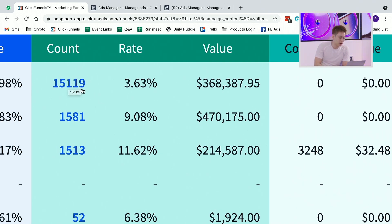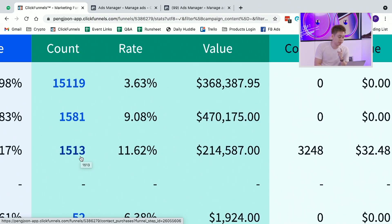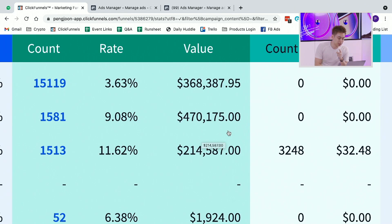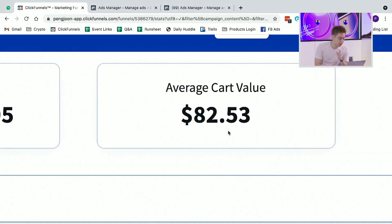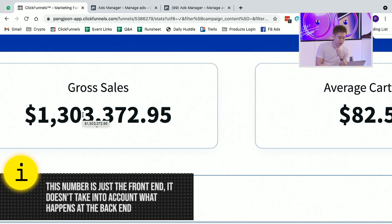You'll notice that out of 15,000 customers, the thing I want to sell is the $97 per month. Getting 1,500 people at $97 a month, compounded over time — over three months, six months, one year, three years — that adds up to a lot. And by the way, when a person renews, that number is not reflected here. This is just the front-end sales; it does not take into account the back end or the recurring.